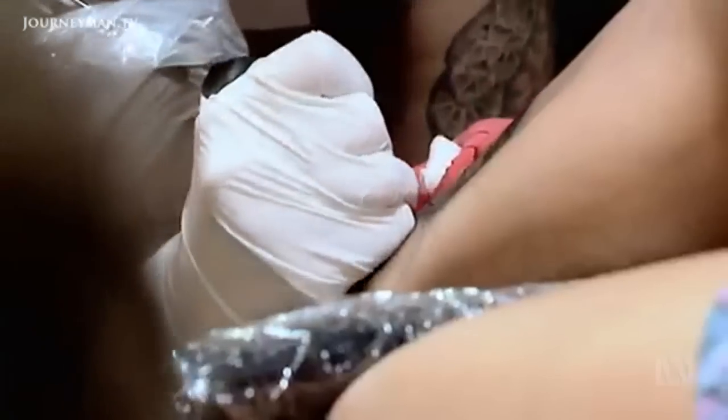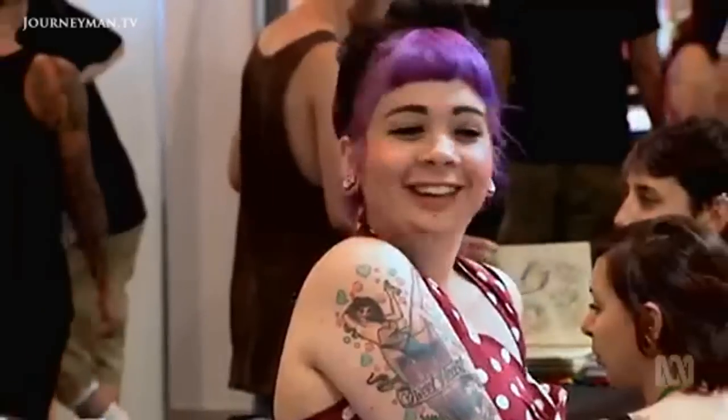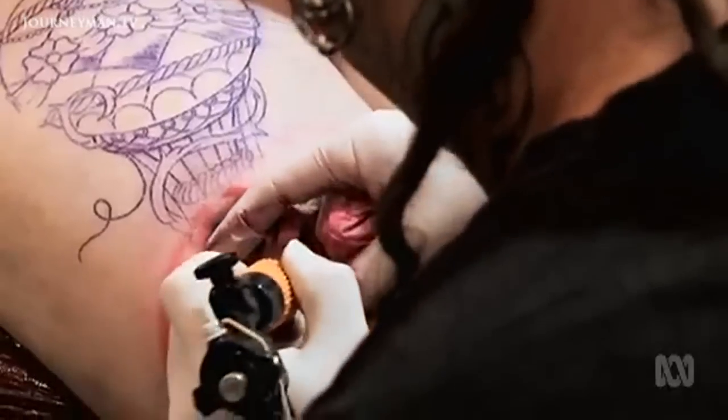At the last count, back in 2005, roughly one in seven Australian adults had a tattoo, including a quarter of those in their 20s.